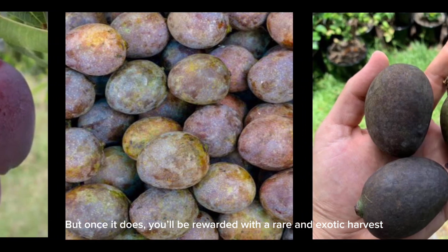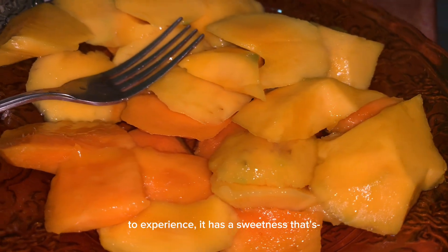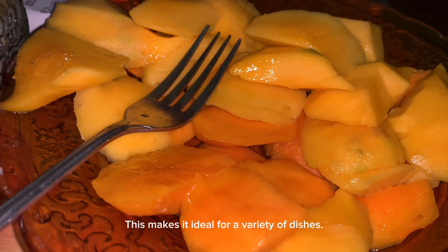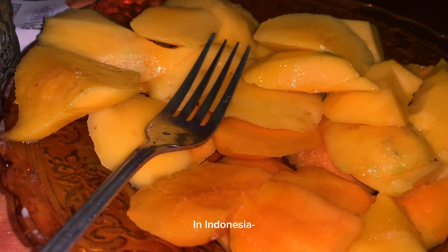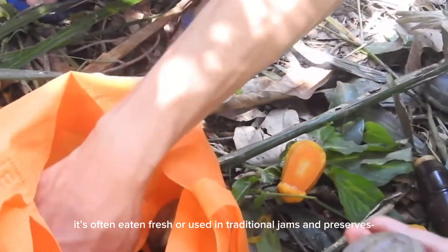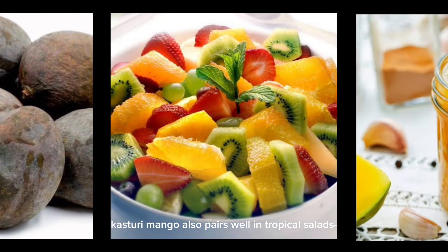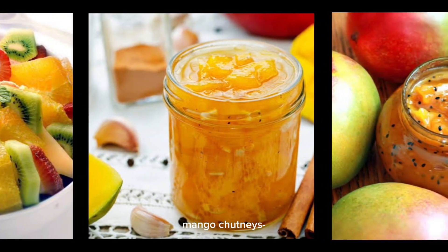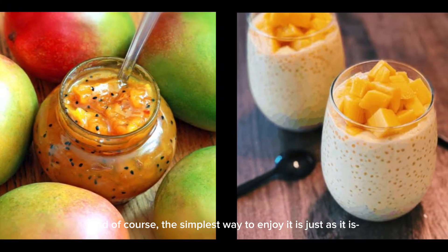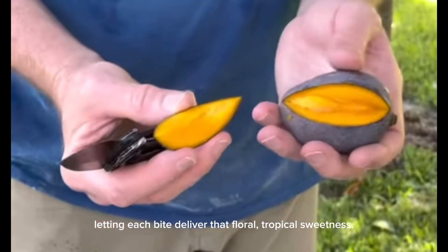Once it does fruit, you'll be rewarded with a rare and exotic harvest. Casturi mango's flavor is truly something to experience — it has a sweetness that's balanced with a hint of tartness and a strong floral fragrance, making it ideal for a variety of dishes. In Indonesia, it's often eaten fresh or used in traditional jams and preserves, where its intense aroma and taste can shine. Casturi mango also pairs well in tropical salads, mango chutneys, or desserts where it can add a unique, exotic flair. And of course, the simplest way to enjoy it is just as it is, letting each bite deliver that floral, tropical sweetness.